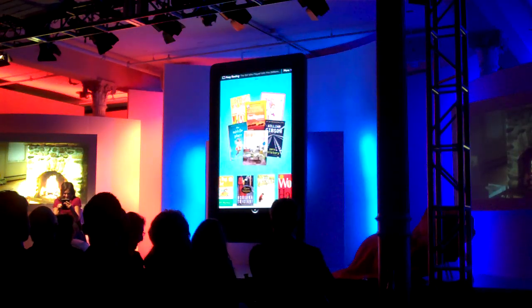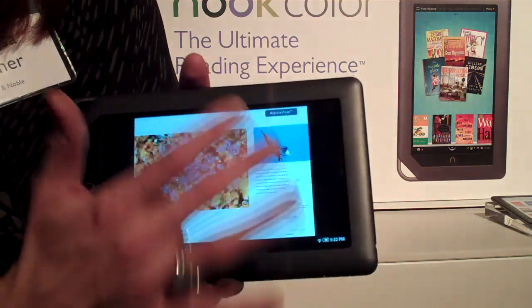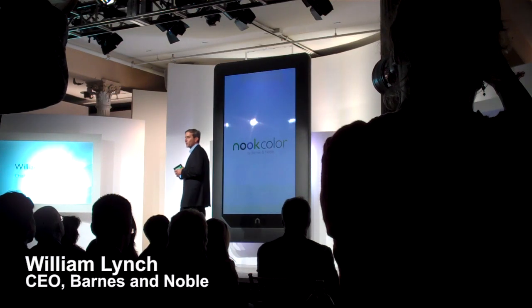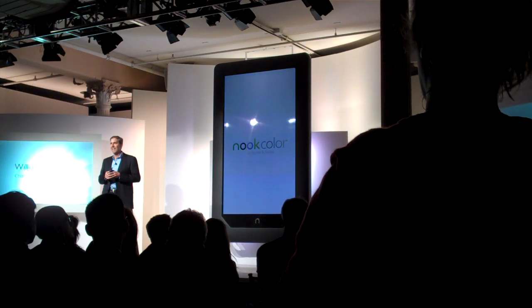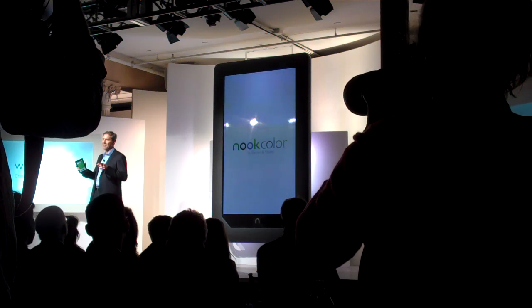On Tuesday, Barnes & Noble introduced the Nook Color, an e-book reader with a 7-inch LCD color touchscreen that's built on Google's Android OS. With Nook Color, Barnes & Noble has combined the functionality and convenience of a portable wireless tablet with the reader-centricity of a dedicated e-reader to create an entire new category of product, the first reader's tablet.